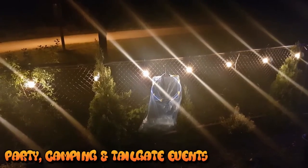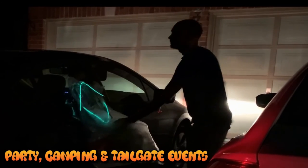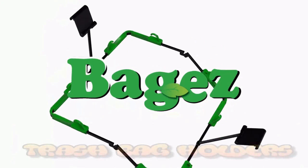Perfect for outdoor parties, camping and drive-in movies, and more. Baggies makes disposing waste easy.